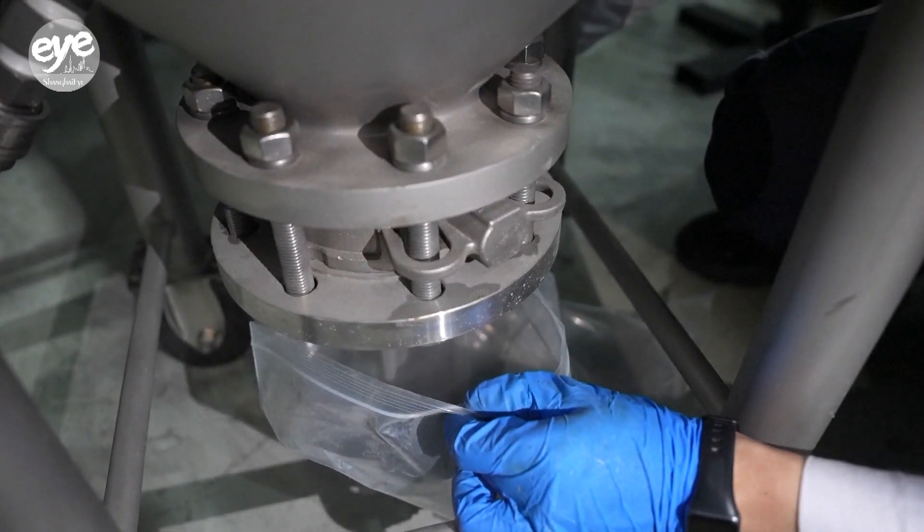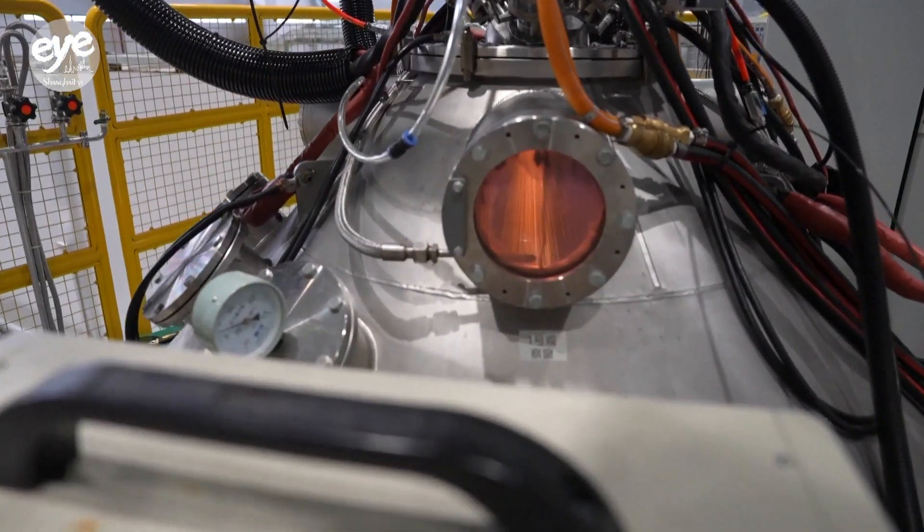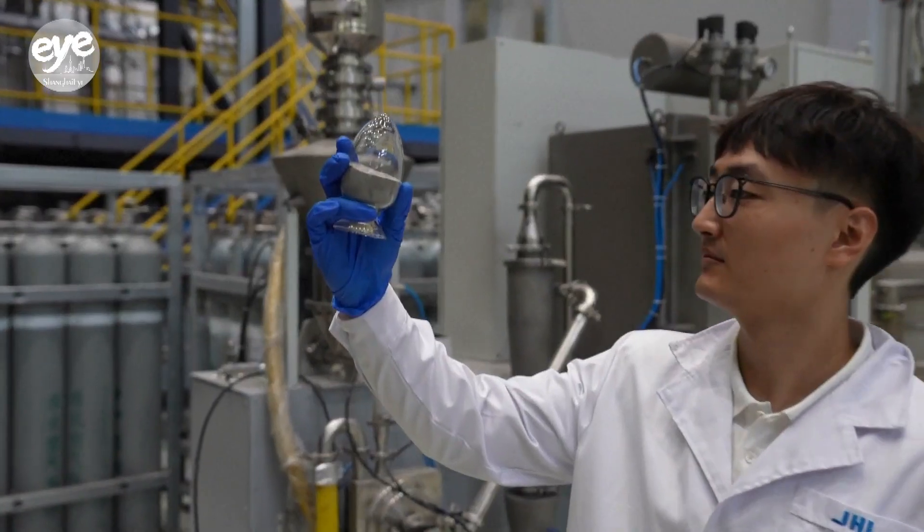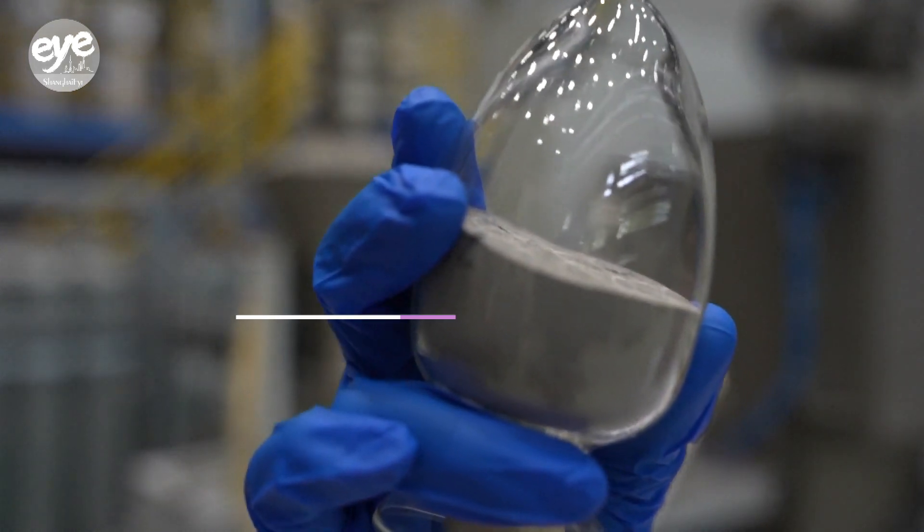Unlike traditional manufacturing methods, where additional and expensive machining tools are needed to build parts, 3D printing makes a complete object in less time and for less money.